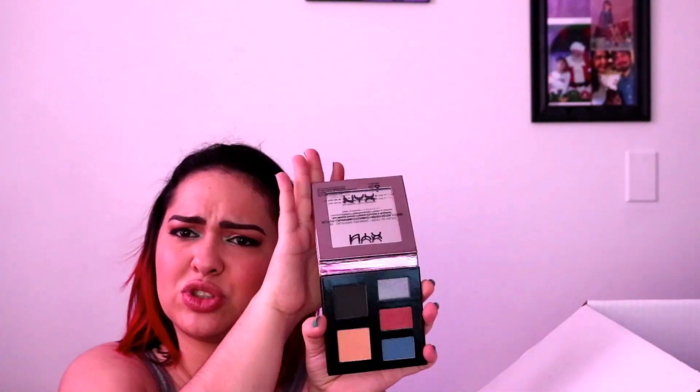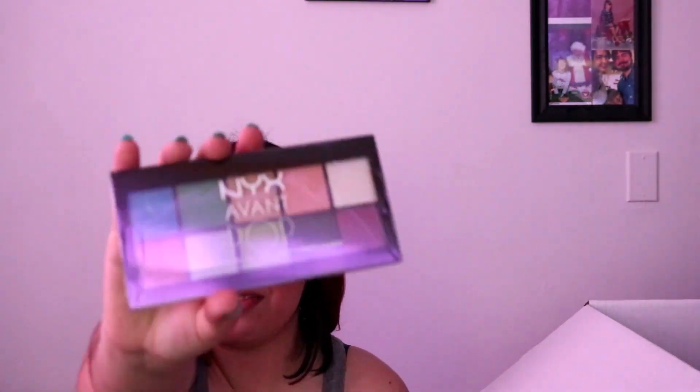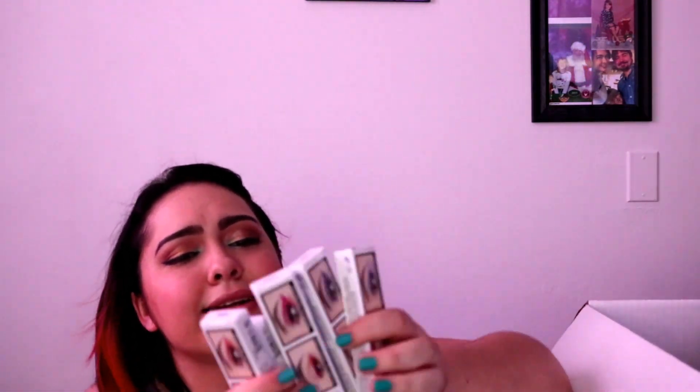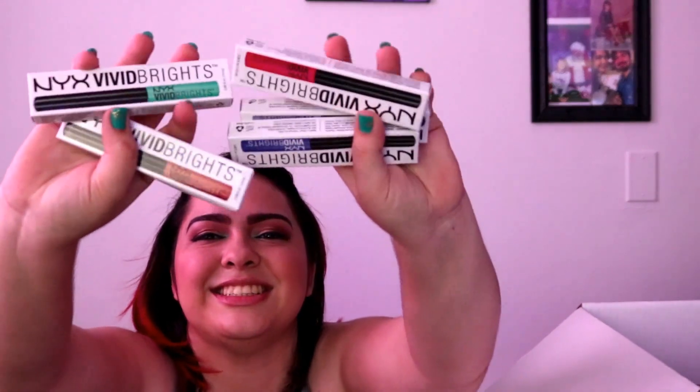That looks gorgeous. These are gorgeous, I'll do some swatching later. I got the Avant Puff Eyeshadow Collection, the NYX Ultimate Shadow Palette, and the Ultimate in Natural Colors. That's amazing, so much shadows. Some more lip duos, some more ombre blush. I got all the liners and all the bright colors — I love it.